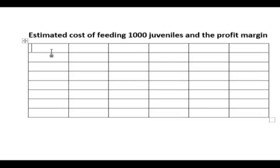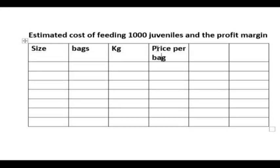Now the table we are setting up looks at: the size of the feed, how many bags you are feeding them, how many kg they are taking, the price per bag, and the total costs.